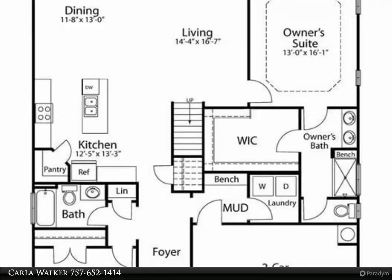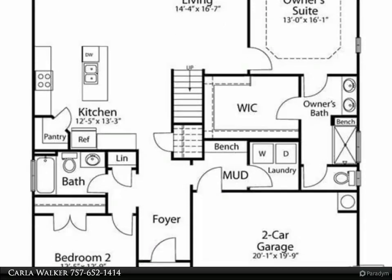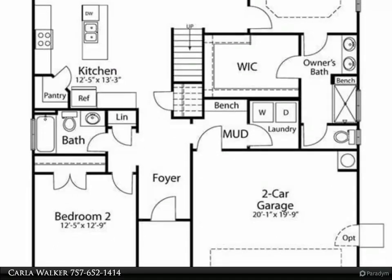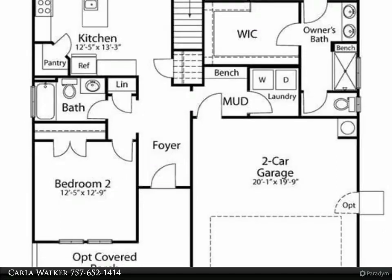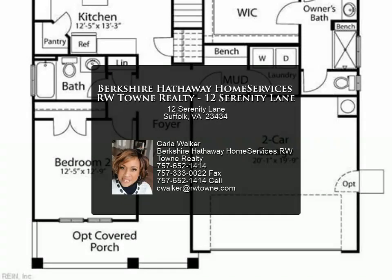This well-appointed home offers two bedrooms downstairs and two bedrooms up, plus a loft. The open kitchen features white shaker cabinets and quartz counters. LVP flooring throughout the first floor, granite counters in bathrooms, upgraded wiring package perfect for a home office, and an included garage door opener.